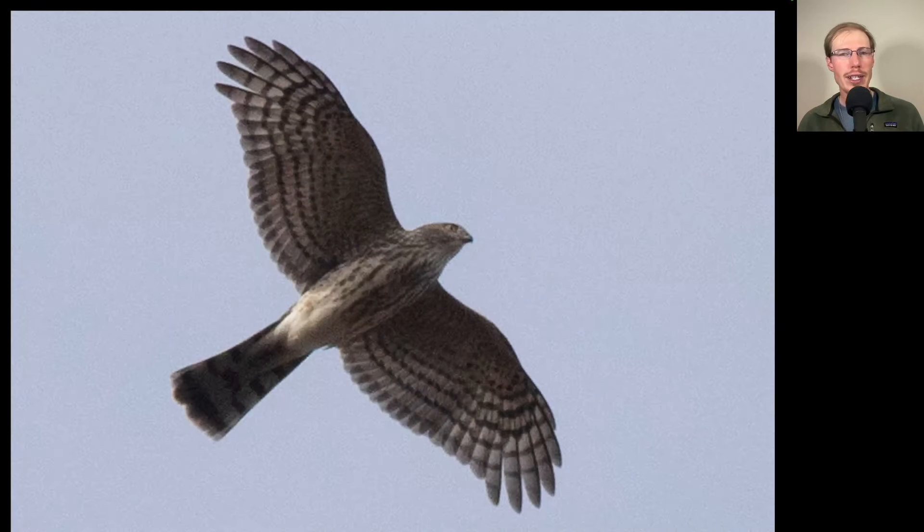Here's a good photo for us to analyze. First of all, does this bird have the pointed wings of a falcon, or the more rounded wingtips of a hawk? We see more rounded wingtips, so this is a hawk. Looking at the overall shape, do we think this is an accipiter or a butio? We see that it has a relatively long tail, kind of shaped like a flying cross overall, so we should be thinking accipiter.